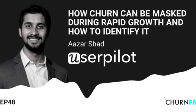Hey, it's Andrew, and today on the show we have Azar Shad, Head of Growth at UserPilot. In today's episode, we discussed how Azar realized UserPilot had a churn issue as they were rapidly growing, the signals he uses to identify churn risk, and how he went about building the customer success team from zero.